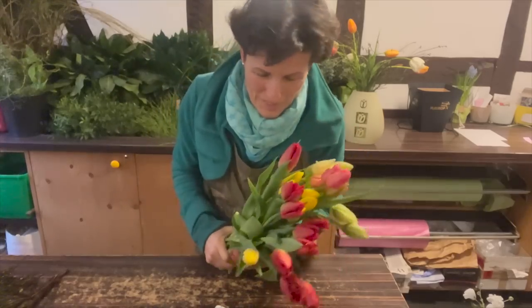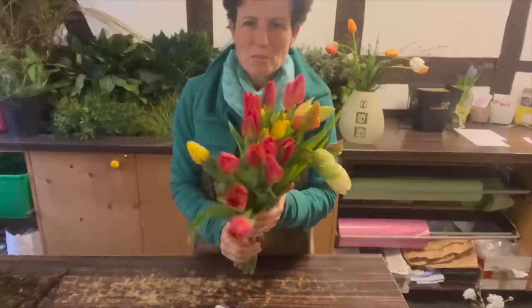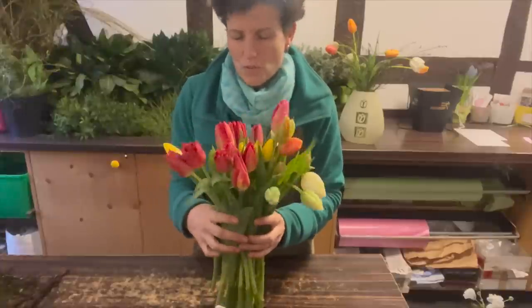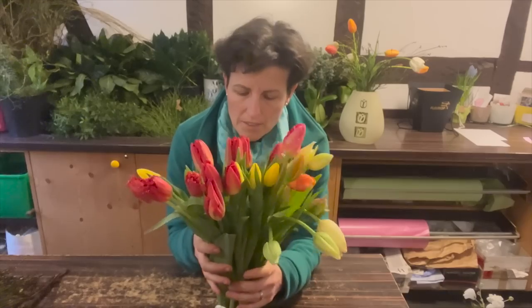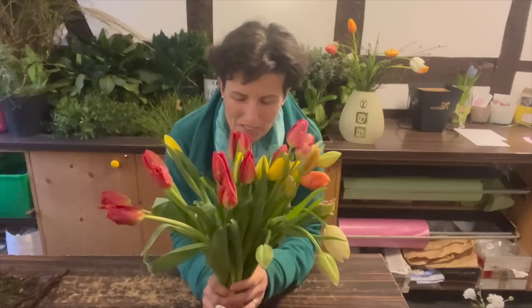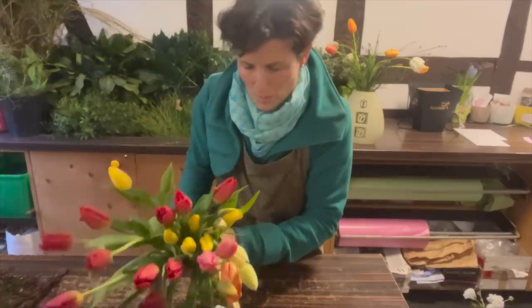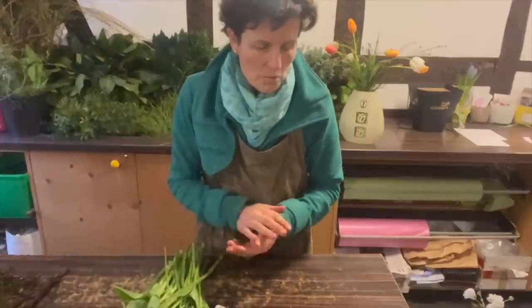Hallo ihr Lieben, jetzt geht es endlich los mit dem Video. Und unser Videothema ist ein bunt gemischter Tulpenstrauß, den ich hier schon in den Händen halte. Wenn man jetzt diese Tulpen hat, kann man die in die Vase stellen und die fallen dann so – das ist auch schön. Aber es geht natürlich auch noch schöner. Wenn wir die Tulpensträuße für Kunden binden, wenn die sie nicht pur wollen, dann binden wir die ganz oft mit Heidelbeere und mit ein bisschen Eukalyptus.